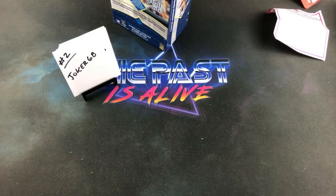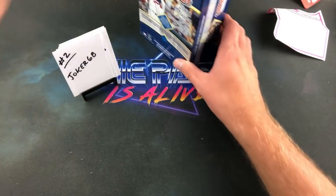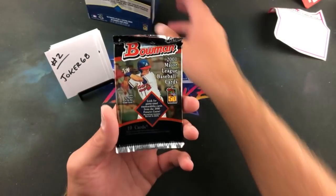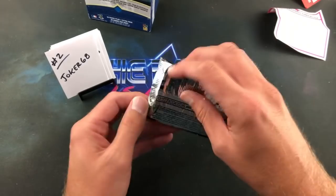I actually don't even own the Pujols myself yet — it's one that I kind of dragged my feet on over the years, and it kind of sucks because of how much it's gone up. I know when I was looking at them a while ago they were around 50 bucks. First pack down.